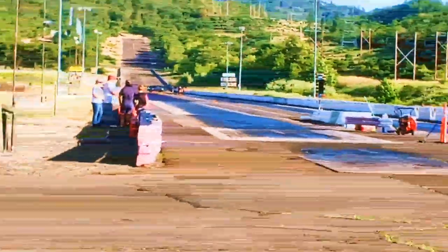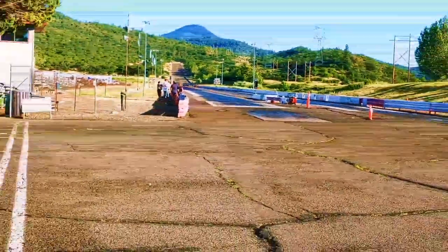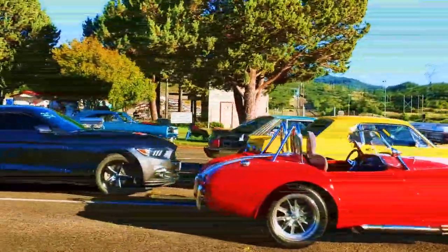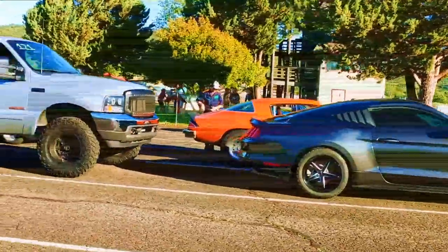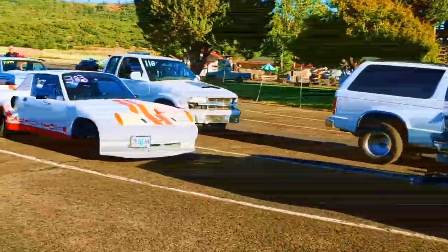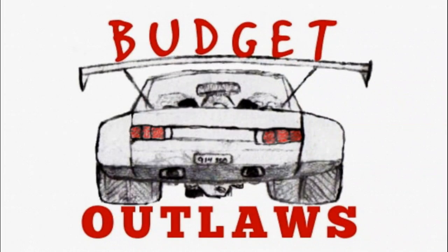Well, finally we made it out to the drag strip. It's been a bunch of near misses, but we're here with the LS-powered 914. The car has been running for about a year and a half now, and it's been through a lot of autocrosses but still no track days, and now finally a quarter-mile run. Welcome to Budget Outlaws. Today we're going to have some fun.